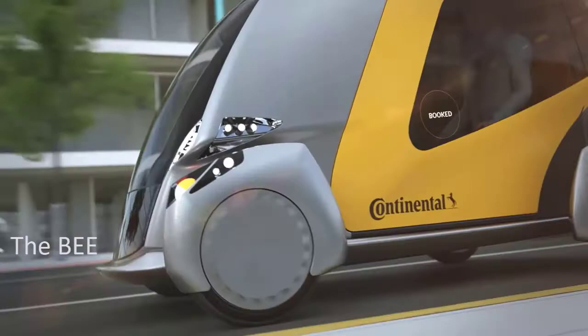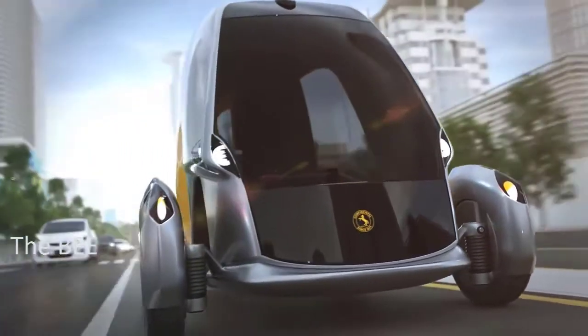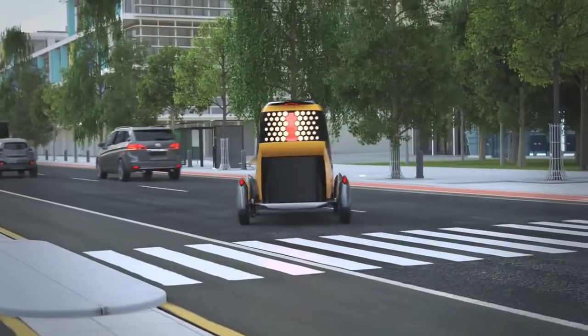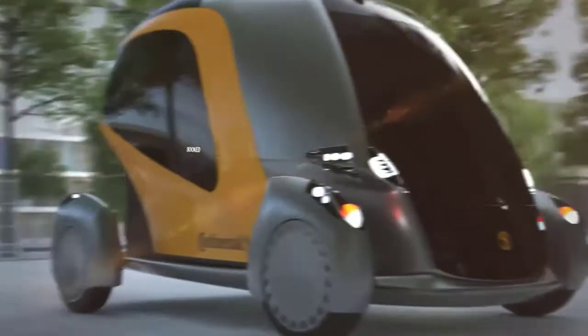The BEE. The BEE is part of a whole mobility family in the urban environment, with its well-evolved flocking behavior. In Continental's future scenarios, it is designed for one or two persons and delivers stress-free, pleasant, and personalized city travel.